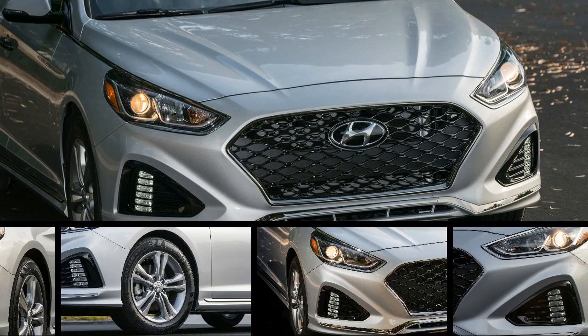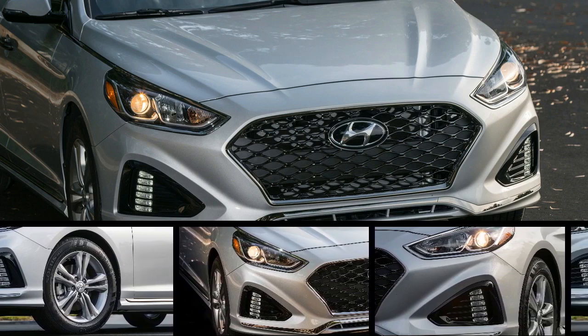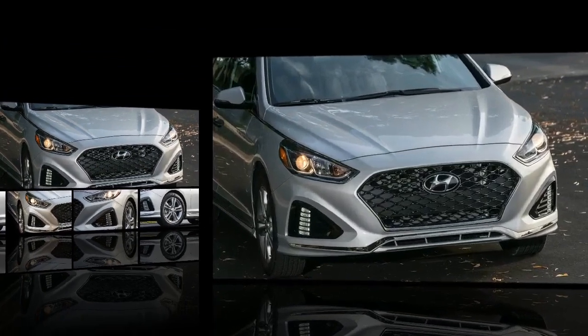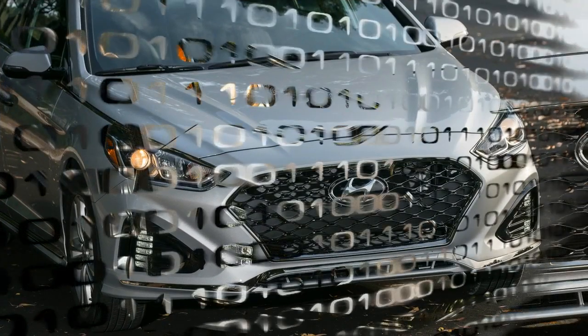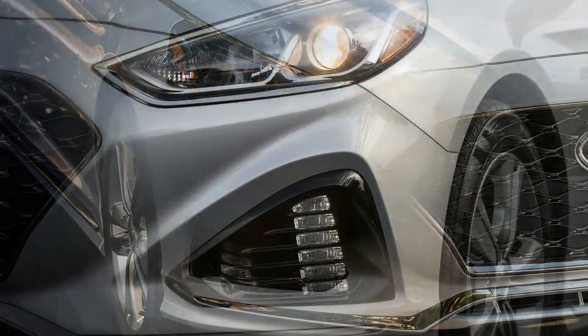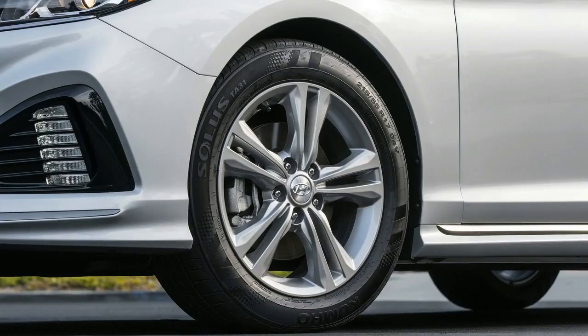Unfortunately, Hyundai still does not provide these driver aids on the SE, Eco, Sport, or Sport 2.0T. Meanwhile, similar features are standard equipment on most versions of the 2018 Honda Accord and the 2018 Toyota Camry.